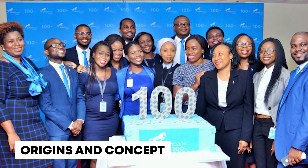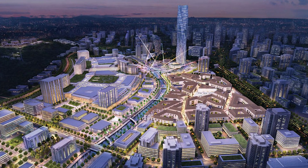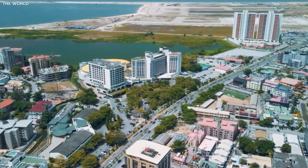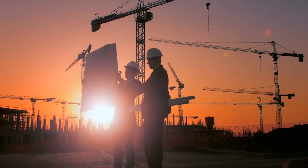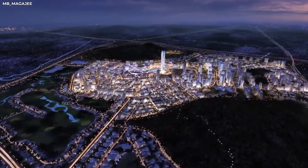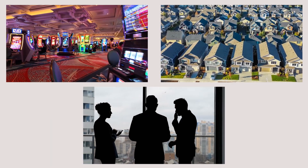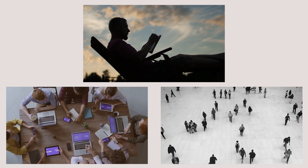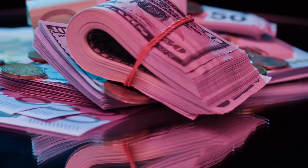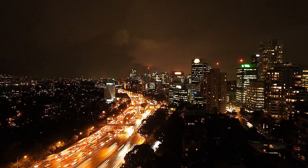In 2014, as Nigeria marked its 100th anniversary, the government sought a bold way to commemorate the milestone. This vision gave rise to Centenary City, a futuristic metropolis designed to reflect Nigeria's progress and ambition. More than just a real estate project, it aims to become a modern hub that can rival global cities like Dubai and Singapore. Spanning approximately 1,260 hectares, Centenary City is designed as a smart city that seamlessly integrates advanced technology, sustainable infrastructure, and a blend of business, residential, and entertainment zones — creating a world-class environment where people can live, work, and unwind. Inspired by the success of global financial hubs, the project aims to attract investors and drive economic growth in Nigeria.